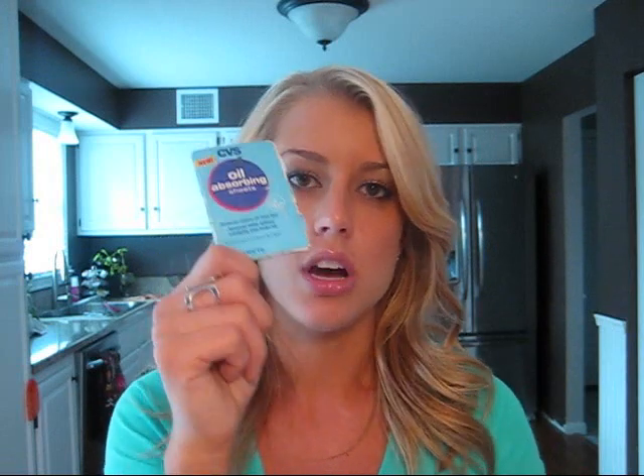More things to help combat oil throughout the day — as I get oily in my T-zone, I love oil-absorbing sheets. These are just CVS brand. They float around my purse and have been in there for months, but they last forever. I don't use them every day or anything, but they are so nice for absorbing oil on the go when you don't want to add more powder to get rid of shine. Any brand of this is fine — I just use CVS because it's cheap.